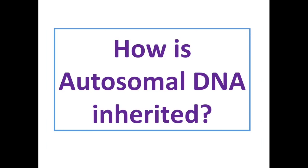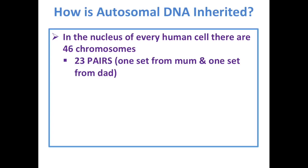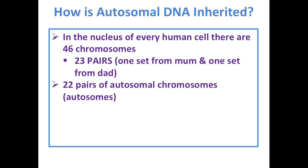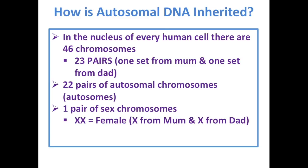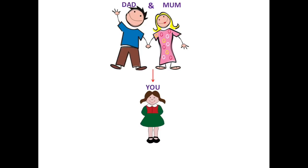How is autosomal DNA inherited? In the nucleus of every human cell there are 46 chromosomes — 23 pairs. One set from mum, one set from dad, 23 from each. Twenty-two pairs of these are autosomal chromosomes known as autosomes, and one pair is the sex or gender-defining chromosomes. If you get two X's you're female; if you get an X and a Y, you're male. Dad has 22 pairs of autosomes and an X and a Y, and mum has 22 pairs of autosomes and two X's.